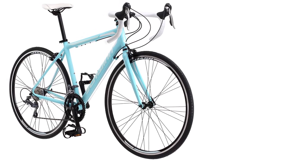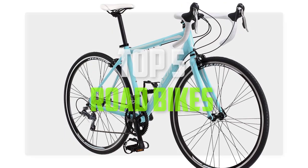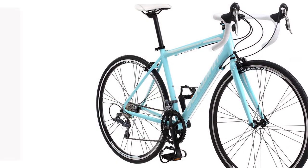Hello guys, welcome back to Pick the Best Ones. In this video we are going to check out the top 5 best road bikes under $500. Okay, so let's get started with the list.